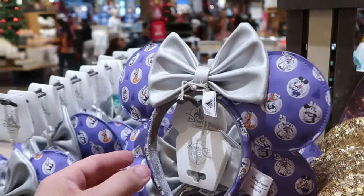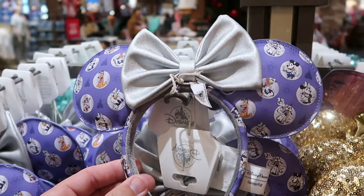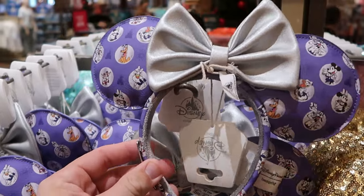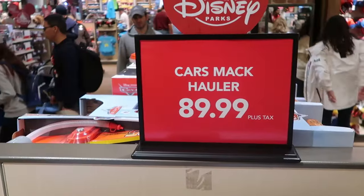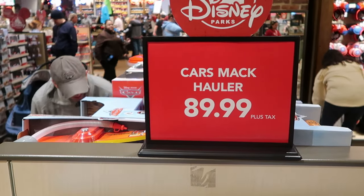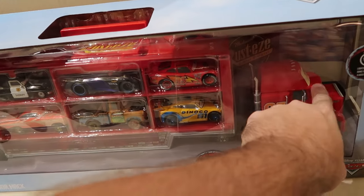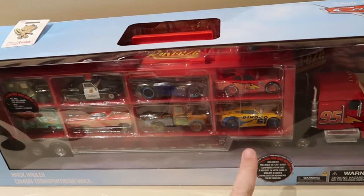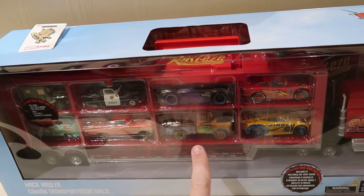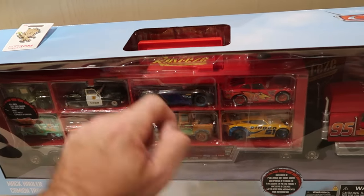Right next door, yet another cool pair of Loungefly ears — these are the Disney 100 with all the main Disney characters, and you have your Loungefly badge on the other side. The holiday deals are also continuing over to the kids toys. They have the Cars Mac Truck Hauler — $89.99 — this one lights up and does all sorts of sounds. You have Mac there with number 95 for Lightning McQueen, Mater inside, the Sheriff, Sarge, Fillmore, and Lightning McQueen. It's cool because you also have a little handle to hold it by.